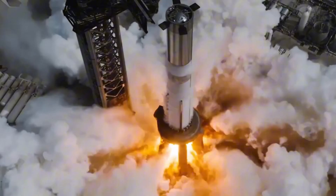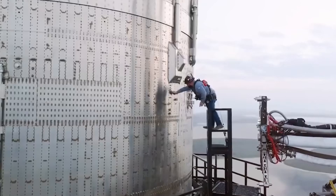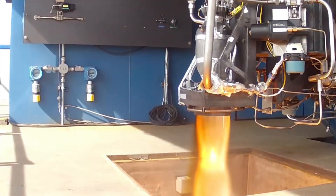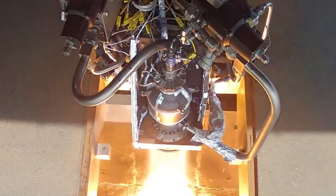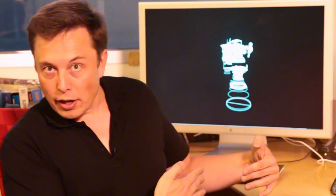The journey from Raptor 1 to Raptor 4 isn't just about increasing power — it's about rethinking everything we know about rocket engines. Back in 2019, when Raptor 1 first fired up at SpaceX's test facility in McGregor, Texas, it was already pushing boundaries. But at 185 tons of thrust, it was just the beginning.